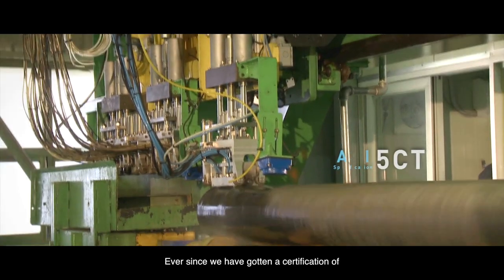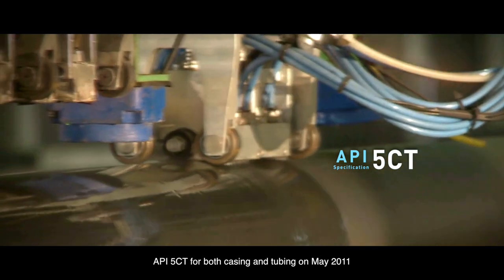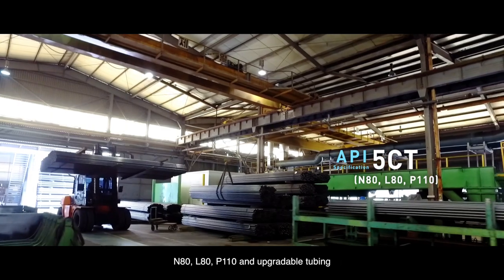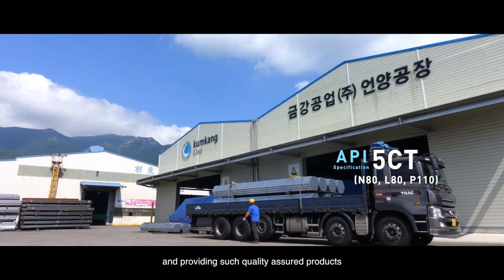Ever since we obtained certification of API5CT for both casing and tubing in May 2011, we have been producing casing for N80, L80, and P110, and upgradeable tubing which conform with API5CT standard, providing such quality-assured products with satisfaction to our customers.